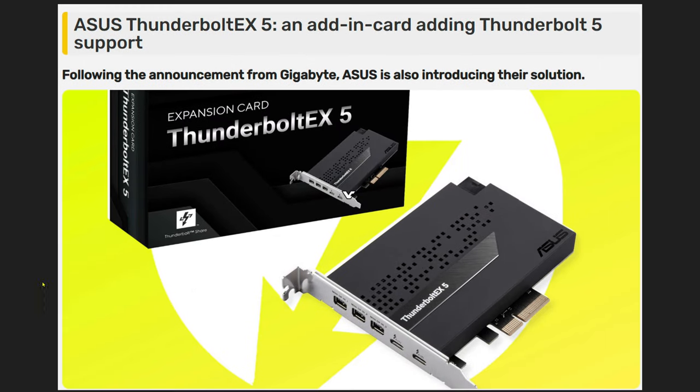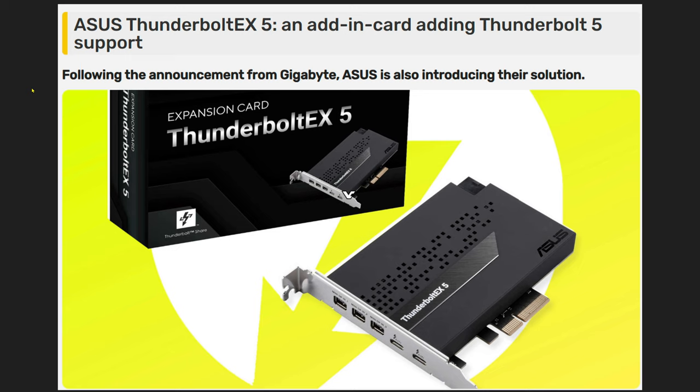Gigabyte has already released theirs, and this one is supposed to be coming out this week as well, but both Asus and Gigabyte have released an add-in card for Thunderbolt 5 support. Not that there are too many devices that are going to be able to utilize this, but even if you want to future-proof — since no motherboard is coming out with it — even some of the Asus Extreme boards didn't have Thunderbolt 5 support on the new Z890 motherboards.